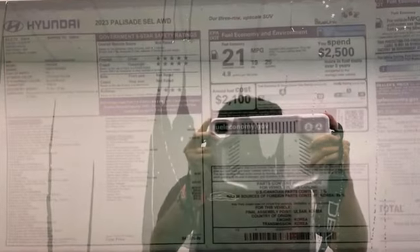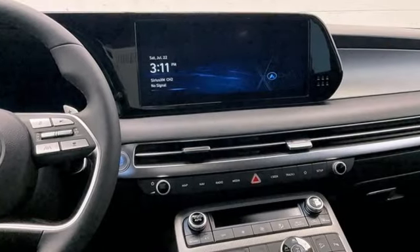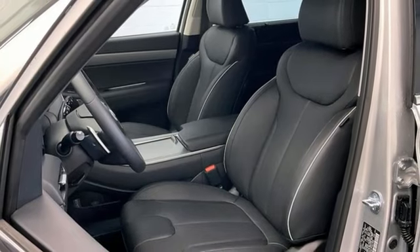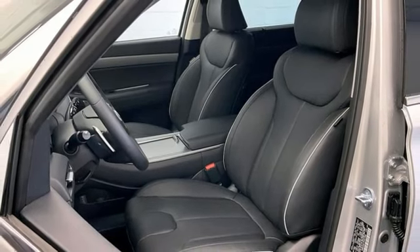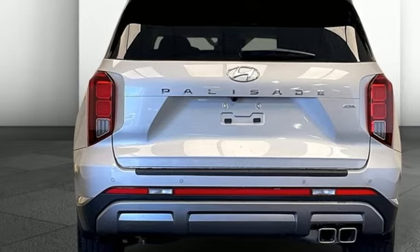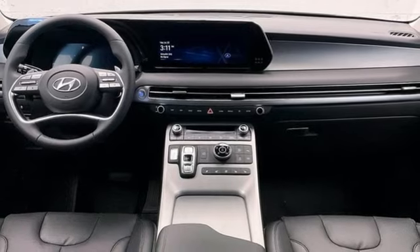You'll look forward to every drive with features like these: V6 engine, dual zone climate control, integrated navigation system with voice activation, steering assist cruise control, front heated bucket seats, wi-fi hotspot, streaming audio, hands-free lift gate, inductive device charging, and automatic transmission.